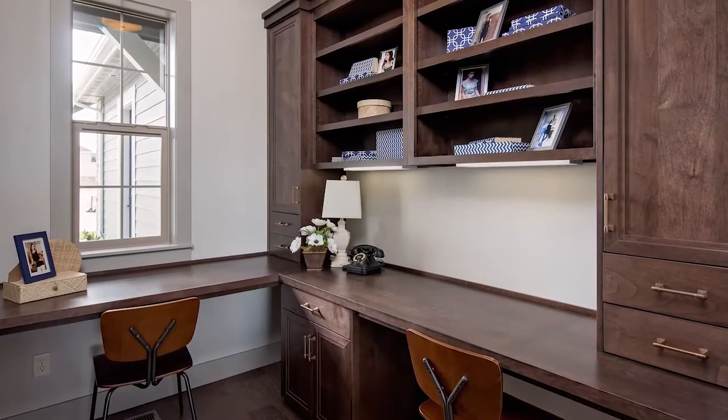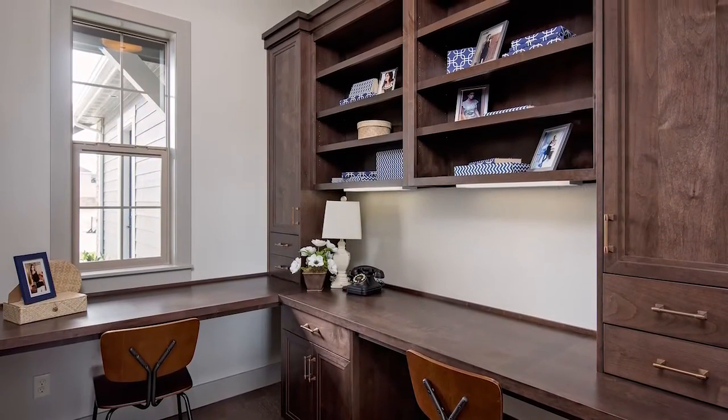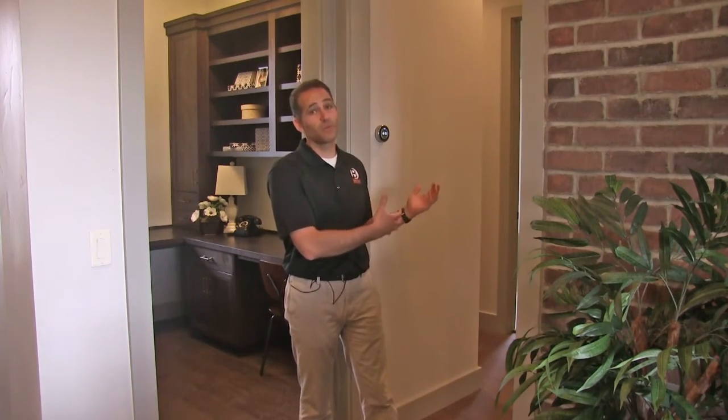One of my favorite spaces in the home is this office with a custom cabinet. It's centrally located right off the main living area. And right behind me down this hallway are the rest of the bedrooms in the home, including a secondary full master suite.